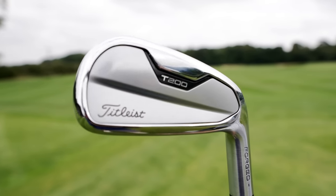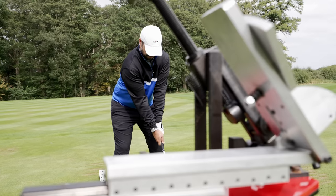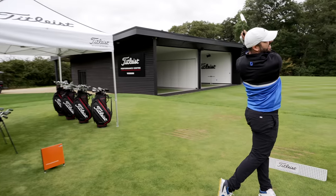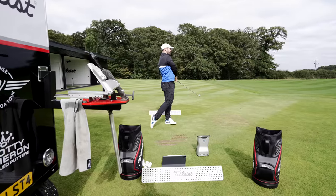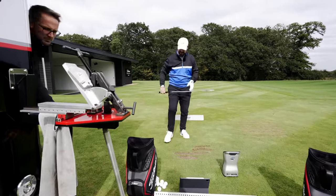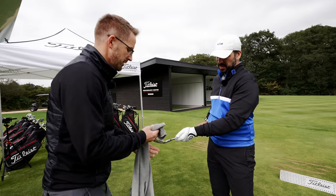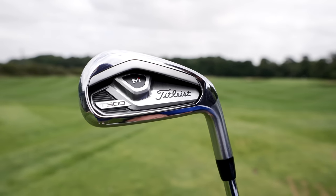Next up is the T200 - not fully forged like the previous two but it does have a forged face. After hitting it, I note the dispersion isn't quite as tight as the T100S and it just doesn't feel quite as nice or controllable. Nick notes it has 31 degrees of loft, which is actually weaker than the previous generation.